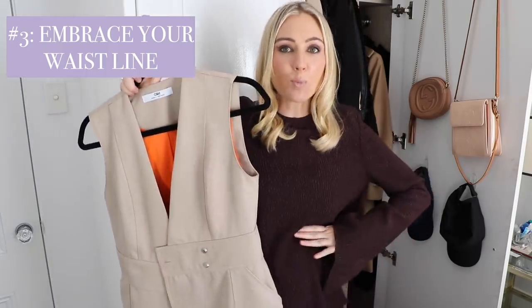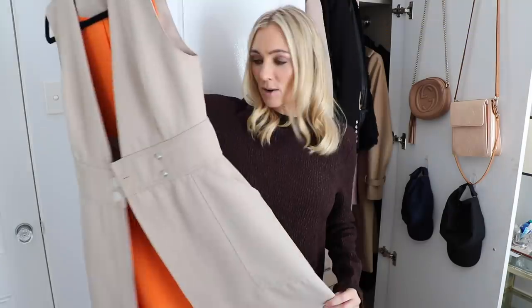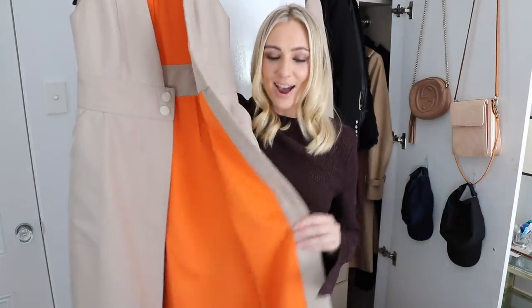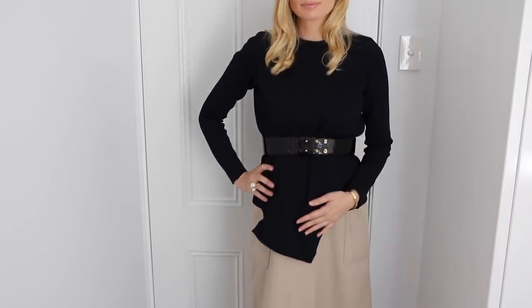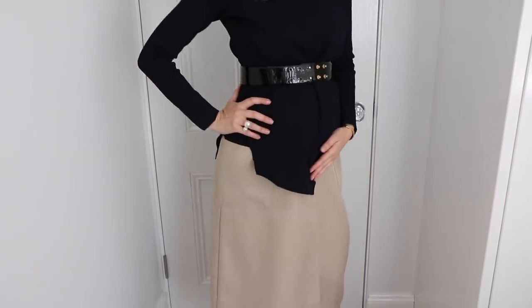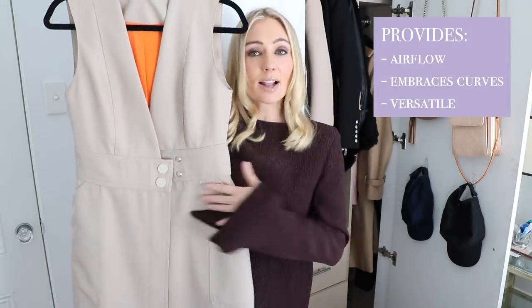Hack number three is to embrace the waistline. This dress also came from Camilla and Marc — you would have seen me wear this recently at a couple of events on my Insta stories. It's a beautifully lined dress with a bright orange inside which makes it really quite fun and interesting with that pop of colour. Being tight around the waist enables me to still feel really quite small even though I'm growing everywhere else, enhancing the smallest feature of my waistline. Also, a classic dress like this is really versatile — I can throw a turtleneck or crew neck jumper over the top and it transforms from a dress into a skirt and top. You can also easily style it with a beautiful belt.